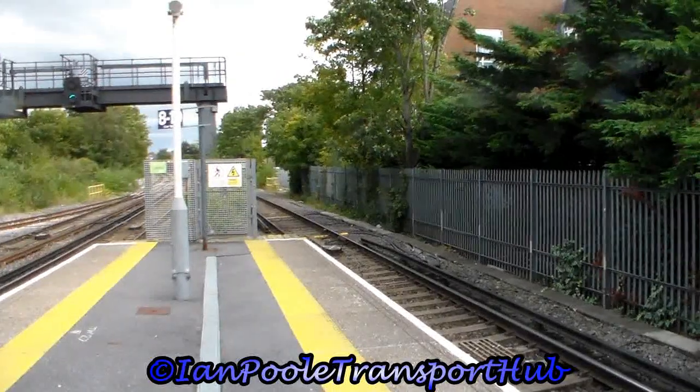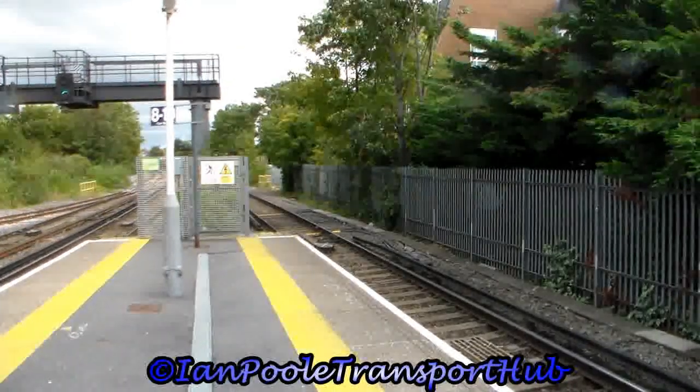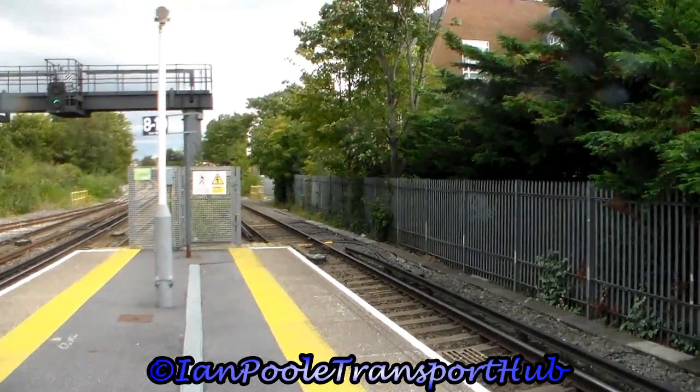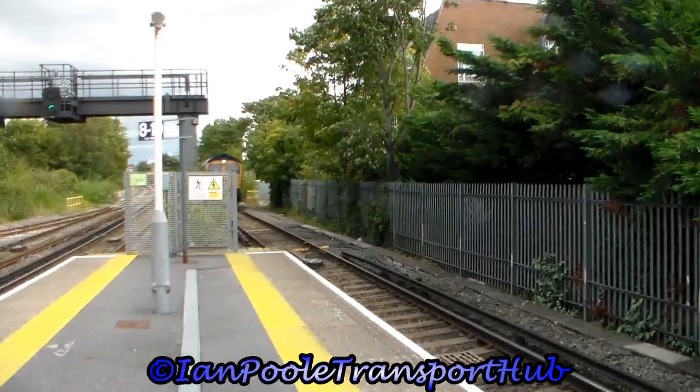Coming around the corner, a bit of freight action now as 66 776 hauls 4Y19 from Mountfield Sidings to Southampton Western Docks.